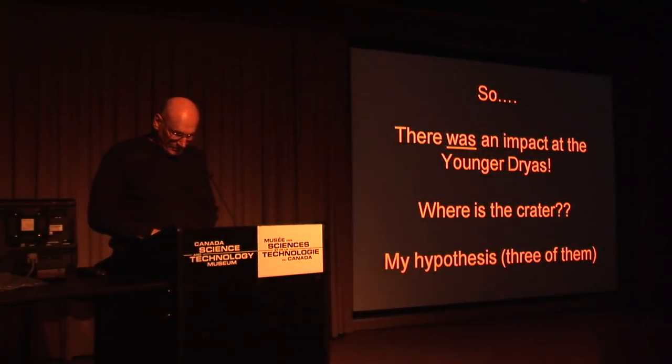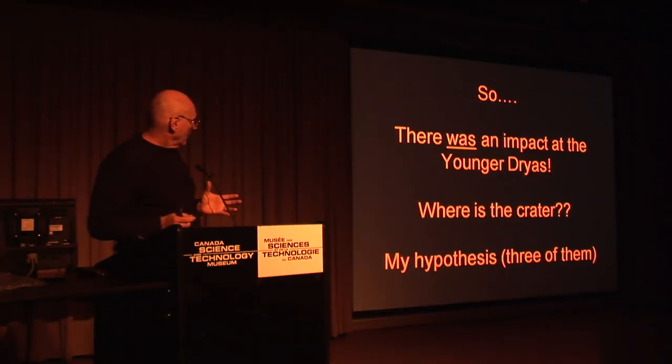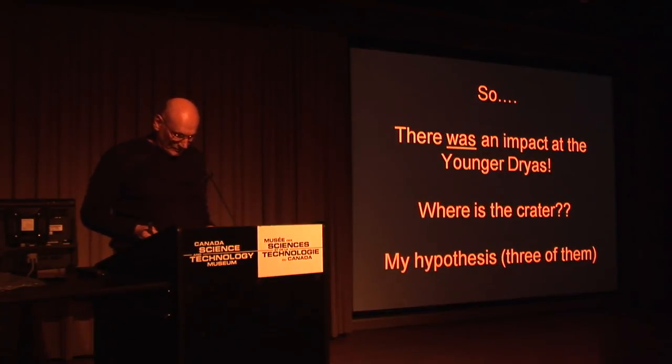I've documented empirical evidence for an impact somewhere in or over North America that coincided with extraordinary biotic and environmental changes in the last 20,000 years. Basically, something big happened 12,900 years ago. The implication is yes, it's an impact. Where is the crater?